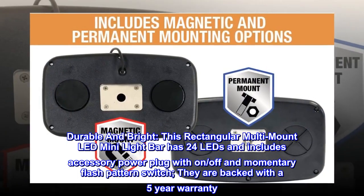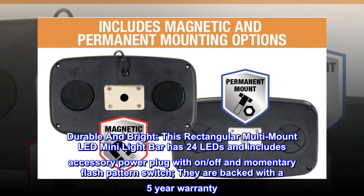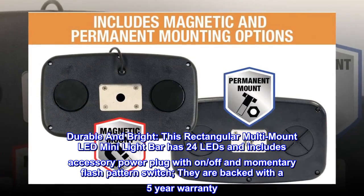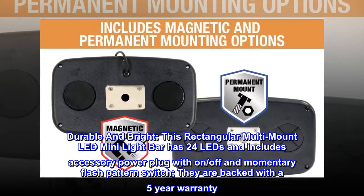Durable and bright. This rectangular multi-mount LED mini light bar has 24 LEDs and includes an accessory power plug with on, off, and momentary flash pattern switch. They are backed with a 5-year warranty.